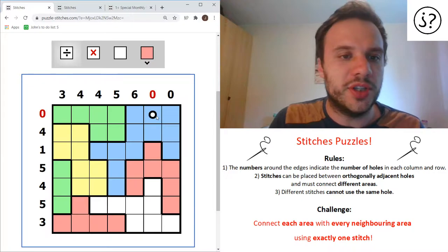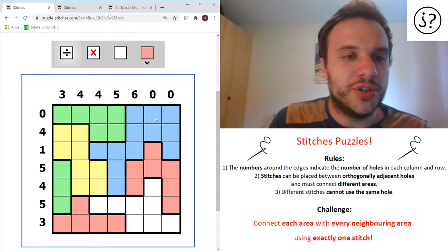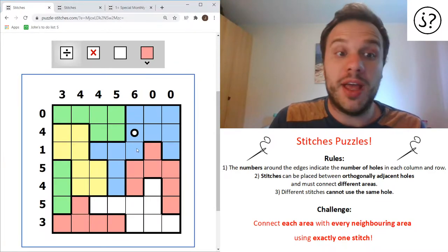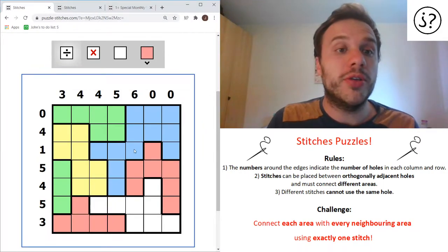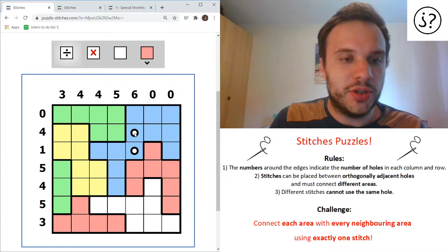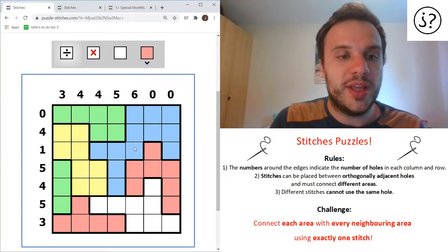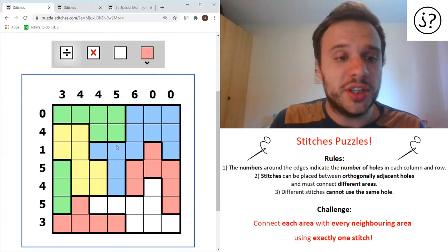Red is bad because the numbers tell you how many holes are in each row and each column. That one has zero, so if I put a stitch there it's bad because one is more than zero. But you can put them elsewhere - for example, this column is going to have six and this row is going to have four. So that's how you make holes. And to make a stitch, you connect two holes. Stitches have to go across borders - you can't do them internally in a shape. If I put two holes inside the same shape I can't make a stitch, but if I put two holes across a border I can make a stitch like that.